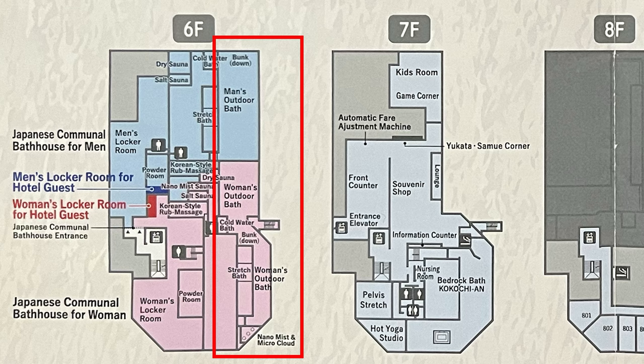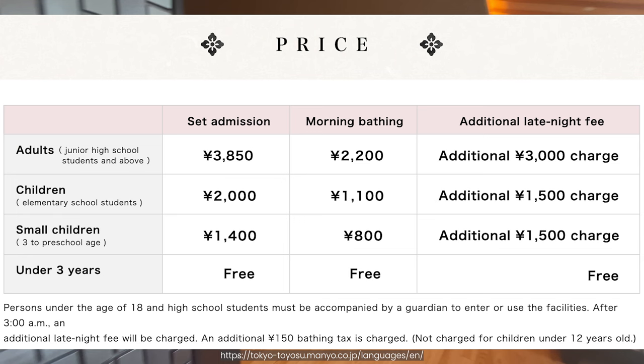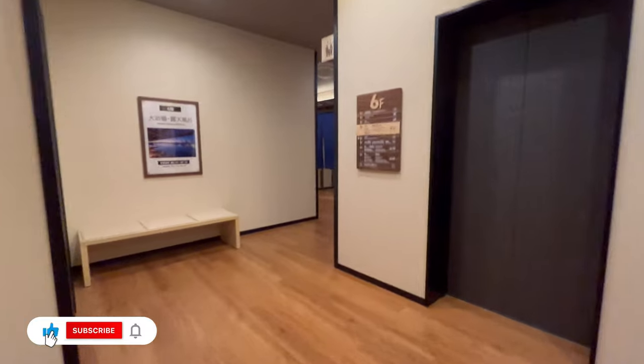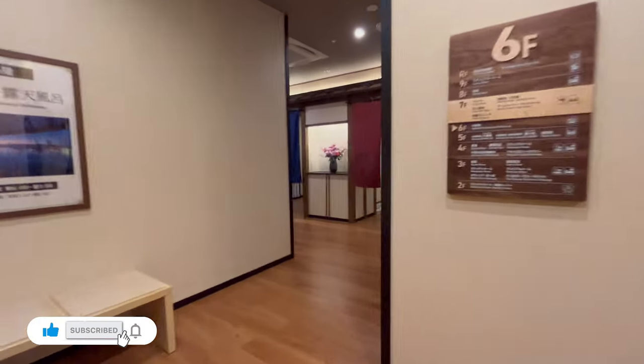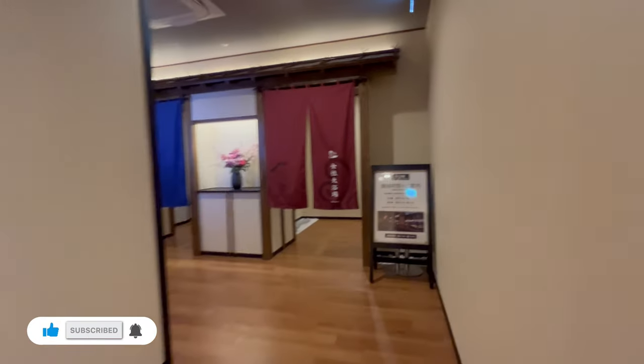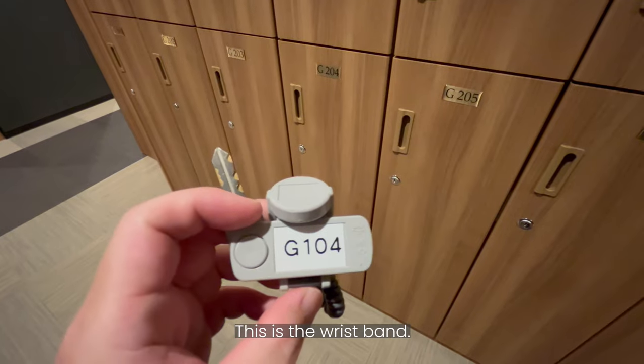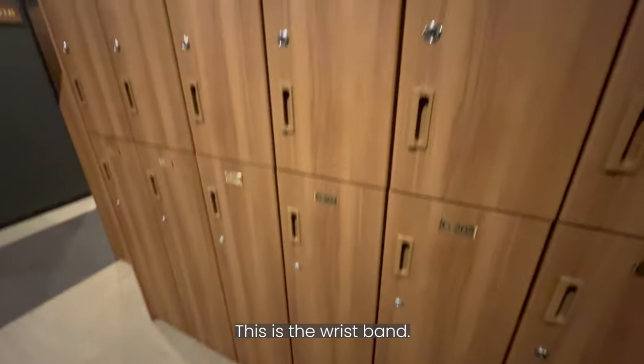You don't have to make a reservation for the onsen. From here on I can't really film the spaces openly, so I'm just showing small portions of every footage that I managed to take. We are now at level 6, and this is the entrance to the male and female lockers and onsen. This is the locker area, and the onsen is just beside it.